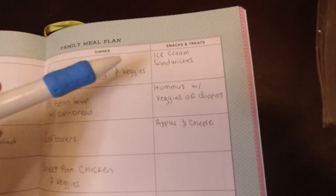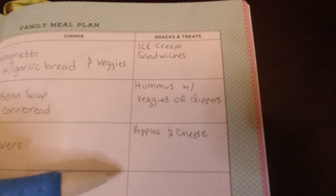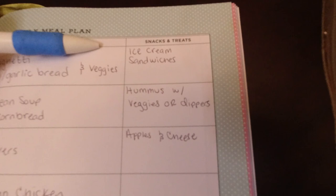For snacks and treats — same as breakfasts, really. It's not worth it for me to write it down because if we're feeling snacky, it's pretty easy to come in the kitchen and find something. We have some ice cream sandwiches, some hummus with veggies or naan dippers, some apples and cheese — we have all kinds of stuff. Anyway, that's an overview of this week's meal plan. So here is everything that I picked up for the week, including the pickup order and the stuff I went out and got today.